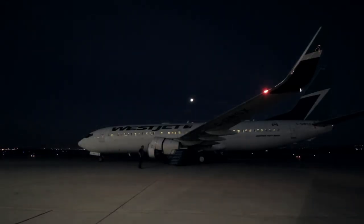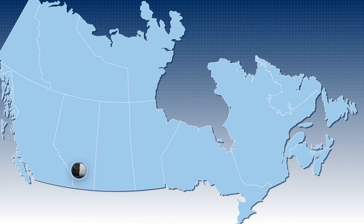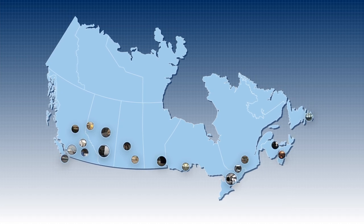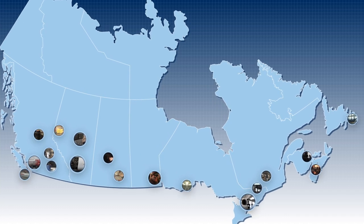24 hours a day, seven days a week, hundreds of aircraft maintenance engineers at technical operations bases all across Canada endure the extremes of hot and cold, wind, rain, snow, and ice to ensure that more than 100 WestJet airplanes are ready to meet their schedules.